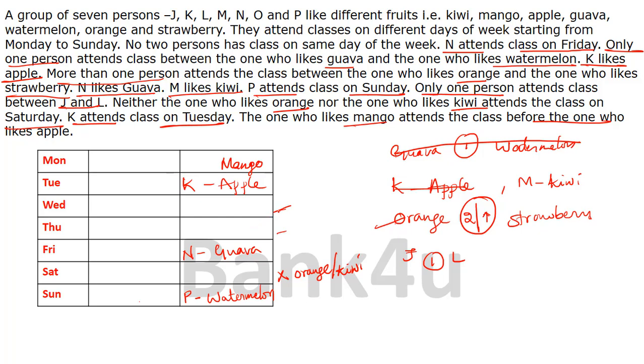Kiwi cannot be placed in that position because if orange is placed there, the gap between orange and strawberry would be only one person, violating the condition. So orange has to be placed further along, and counting at least two gaps, strawberry has to follow. With orange and strawberry placed, kiwi is the only fruit left — so kiwi is placed in the remaining slot, and therefore M is placed there as well. M likes kiwi — done.